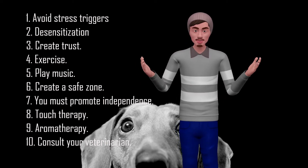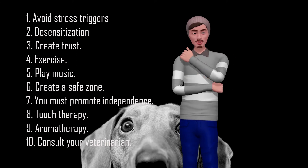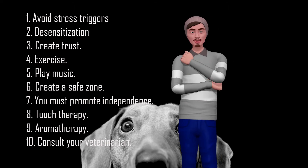3. Create Trust. Help your dog build confidence with you, as it will help reduce your stress level. Physical contact helps humans and dogs relieve anxiety, fear and stress, so try to pet your dog or sit close to it when your dog seems stressed.